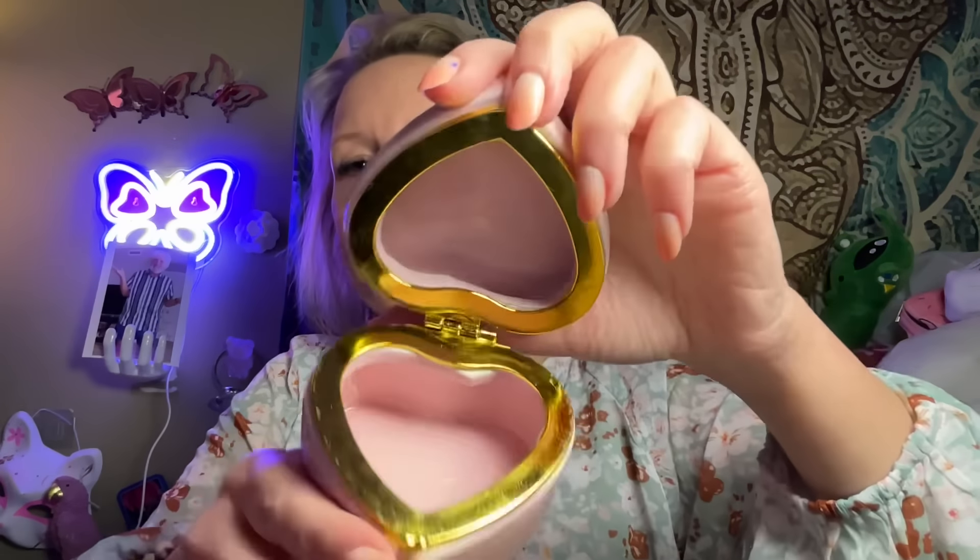I found another little trinket box — how cute is that little heart trinket box! I also got some whipped body butter that I couldn't believe they had. I'll find that missing bag and show it to you another day.